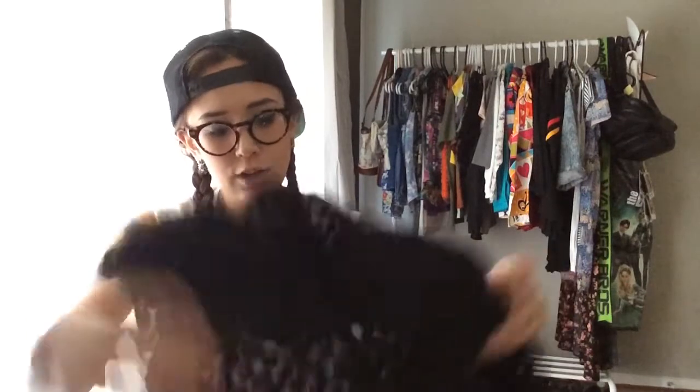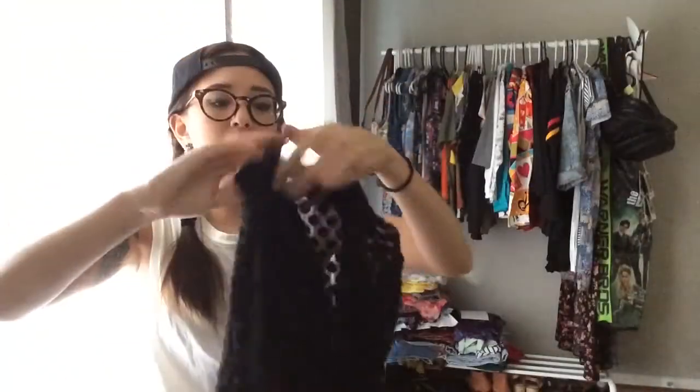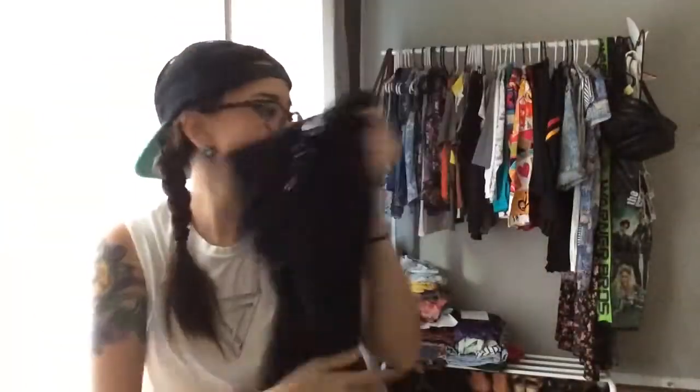Another thing I got — I've already worn this because I couldn't help myself. It's this black oversized top that's sheer with kind of a slouchy neck. It does fit a little bit bigger. I wore it with just a bandeau underneath and high-waisted pants because that's my style — anything see-through with a bandeau and high-waisted pants or shorts is pretty much what you'll see me wearing.